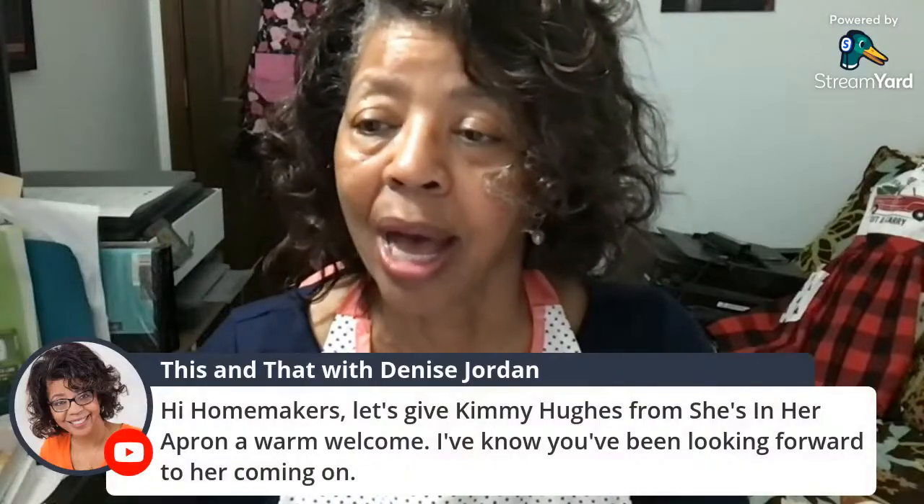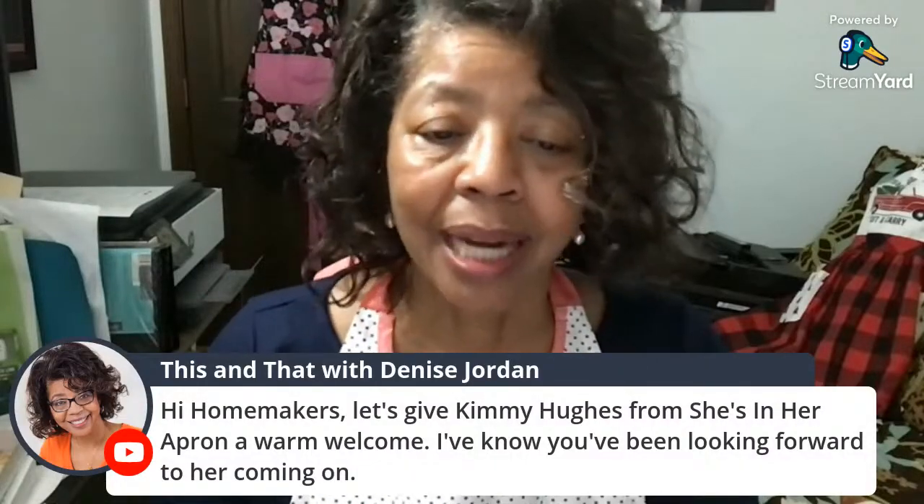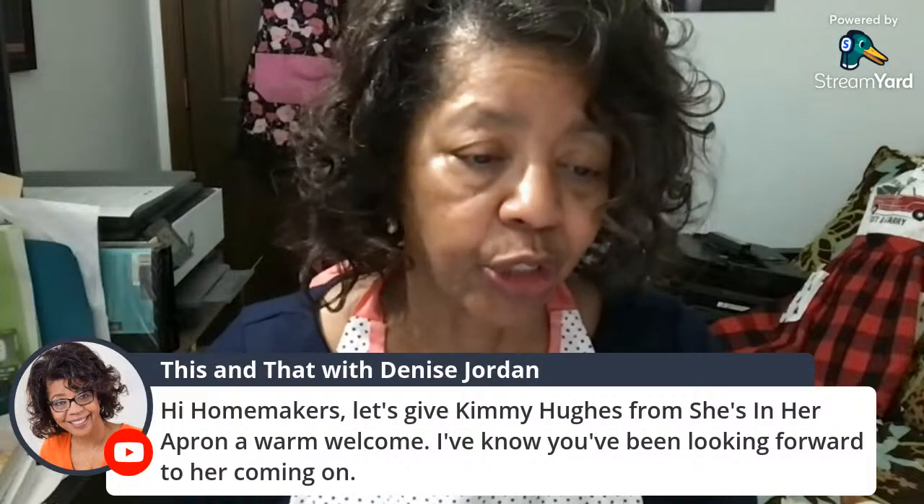Hello, homemakers and everyone in the chat. I am so glad you could join us tonight. I am so excited that Kimmy from She's in Her Apron is joining us. Let's give Kimmy a warm welcome to the platform. Hello, Kimmy. Hello, Denise. I'm so glad you were able to join us tonight. I'm so glad to be here — excited for the invite!